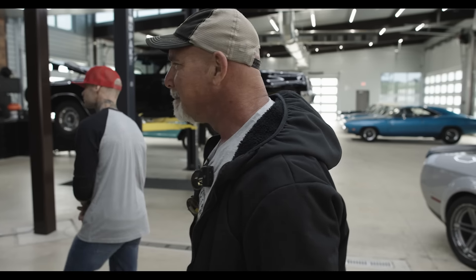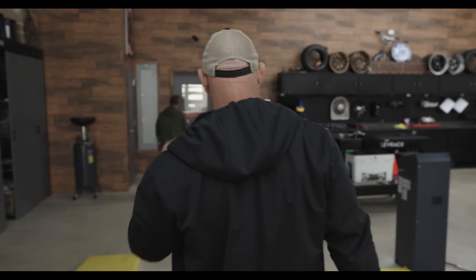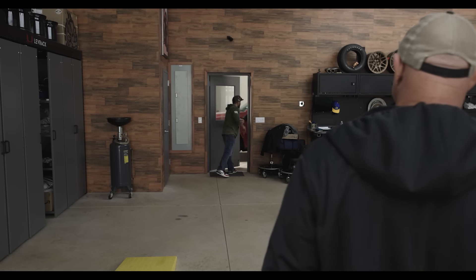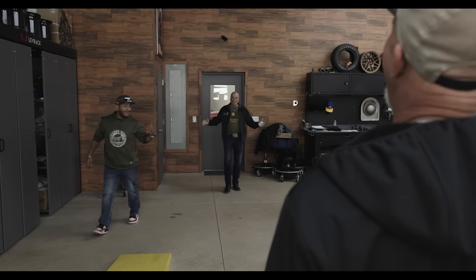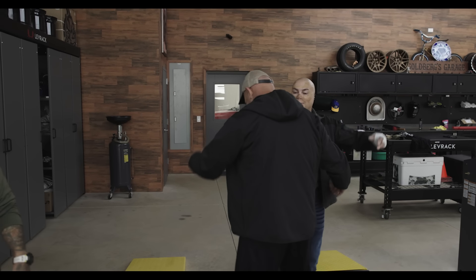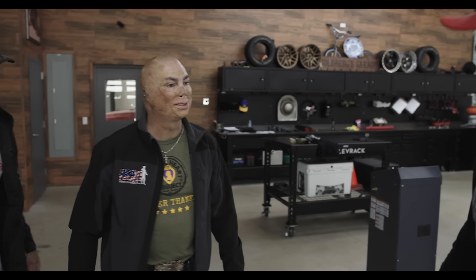Bring them in. You ready? Come on. What up, man? What a surprise! Mark said we were delivering lunch today and I had no idea it was going to be you. It's good to see you again. Shiloh Jackson — how you doing, Shiloh? Nice to meet you. Dude, I can't thank you enough for coming by.